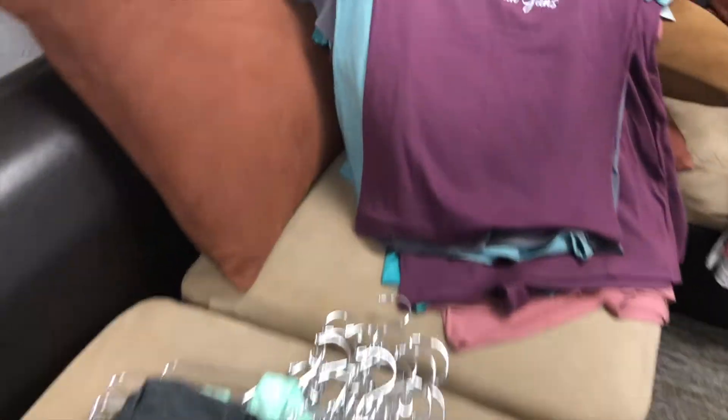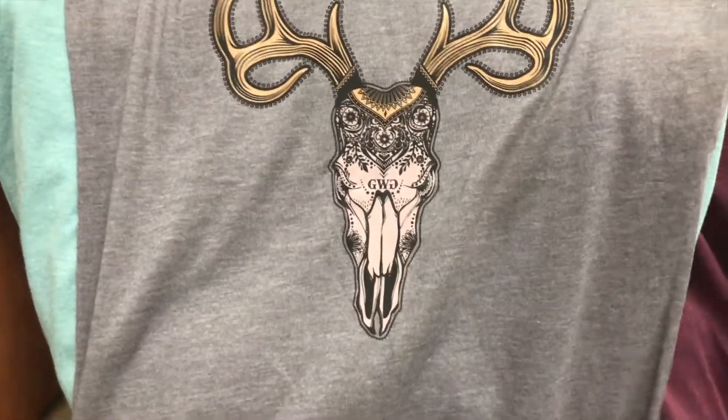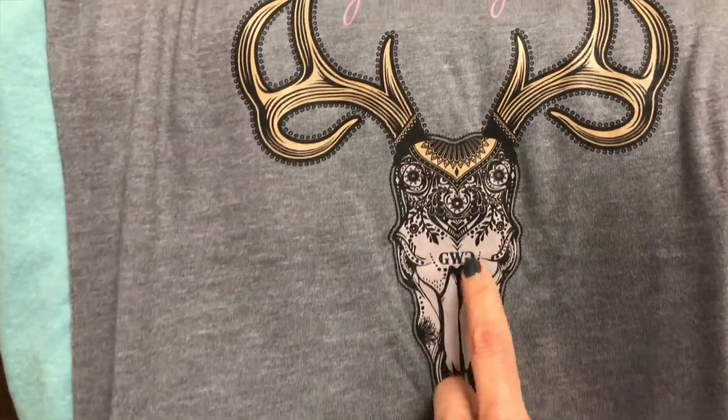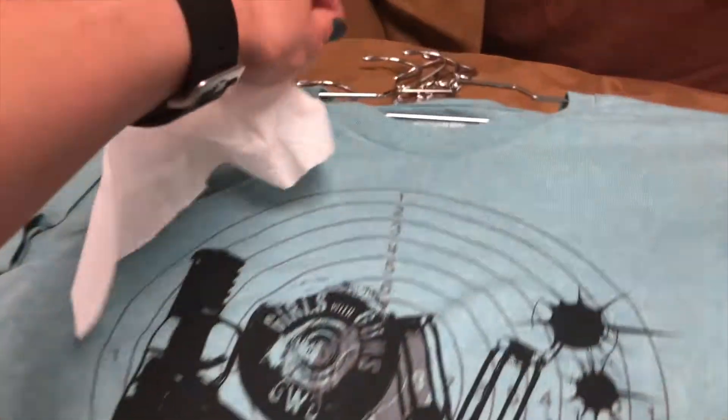Alright so here are some of the designs. This is pretty exciting. I love this one because my girlfriend Heather designed this one for us. Look at the detailing — it's amazing. The shirt is coming back.